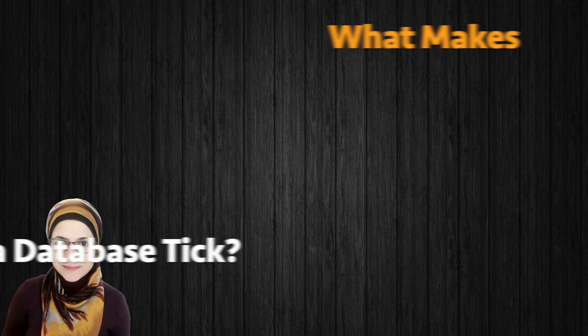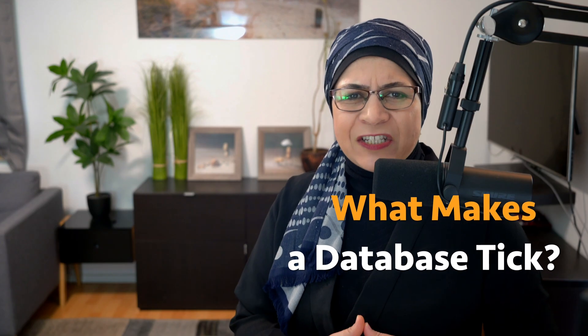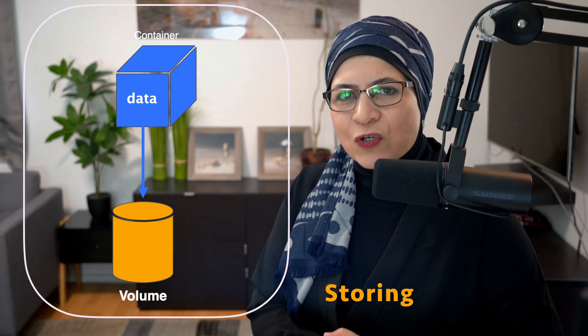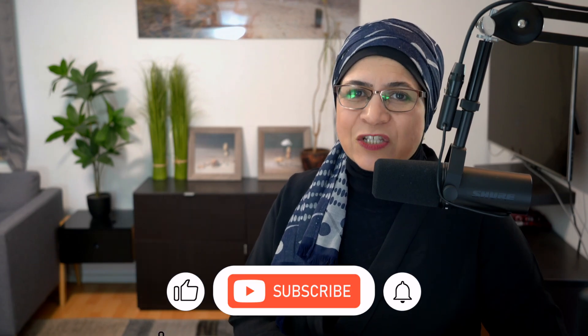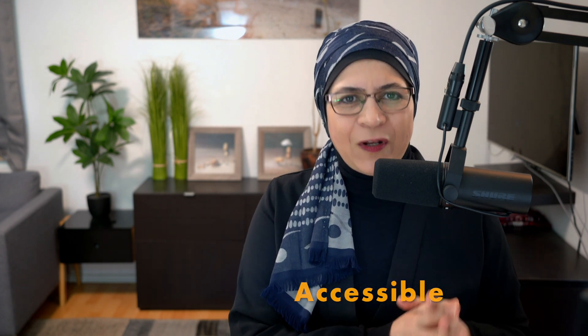Database Internals: The Foundation. What makes a database tick? At its core, a database is a sophisticated system for storing, retrieving, and managing data. But it's not just a big digital filing cabinet. Databases are way smarter. They've got layers of systems working in harmony to ensure your data is safe, accessible, and consistent.